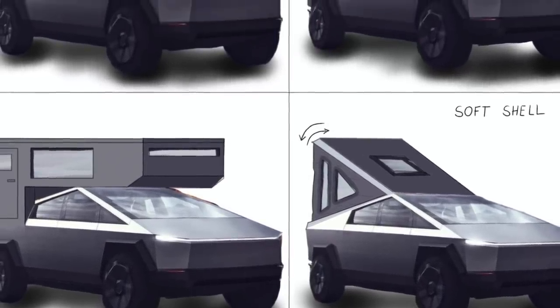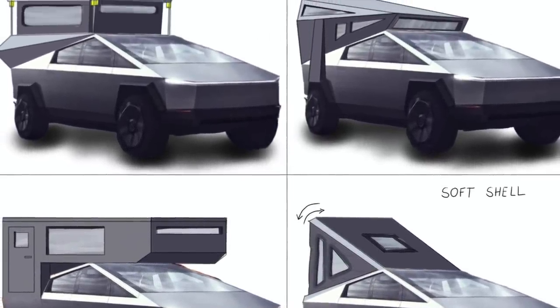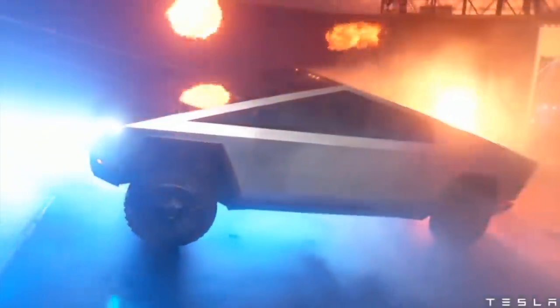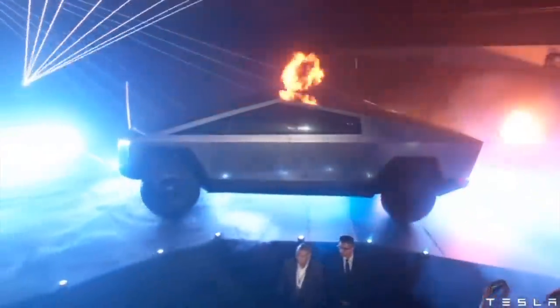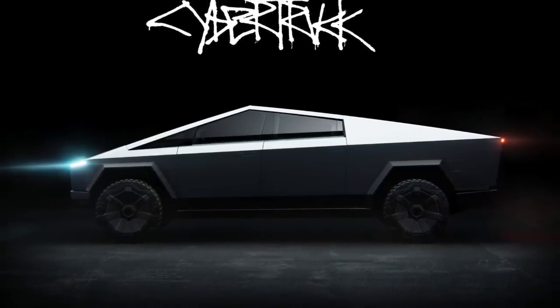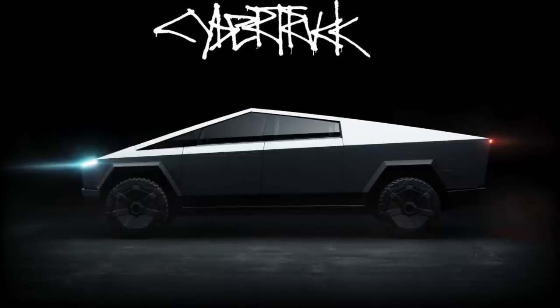New vehicle modifications in the pickup truck market always garner a lot of attention, but none more so than the yet-to-be-released electric Cybertruck being developed by Elon Musk. One of the reasons this Tesla truck is so hotly anticipated is because it's nothing like we've ever seen before.